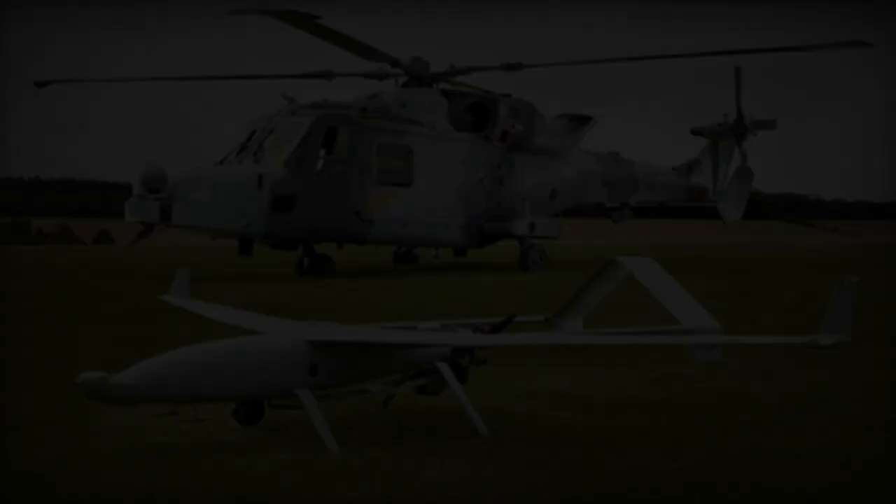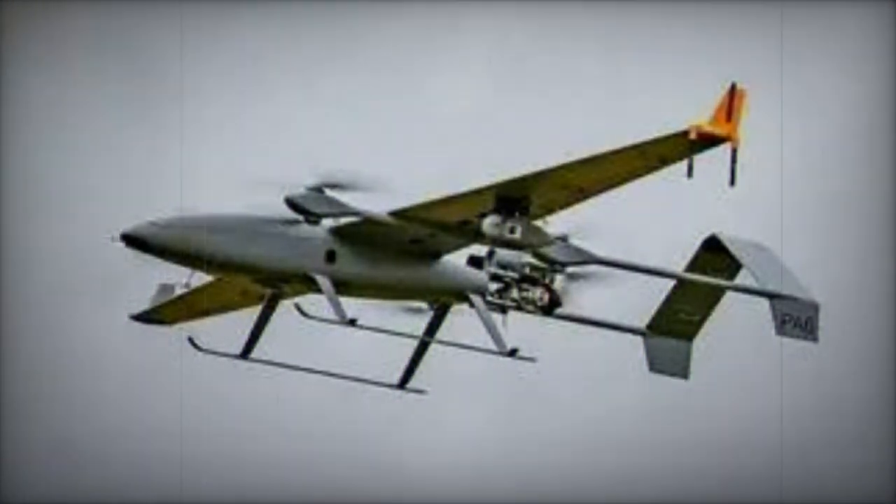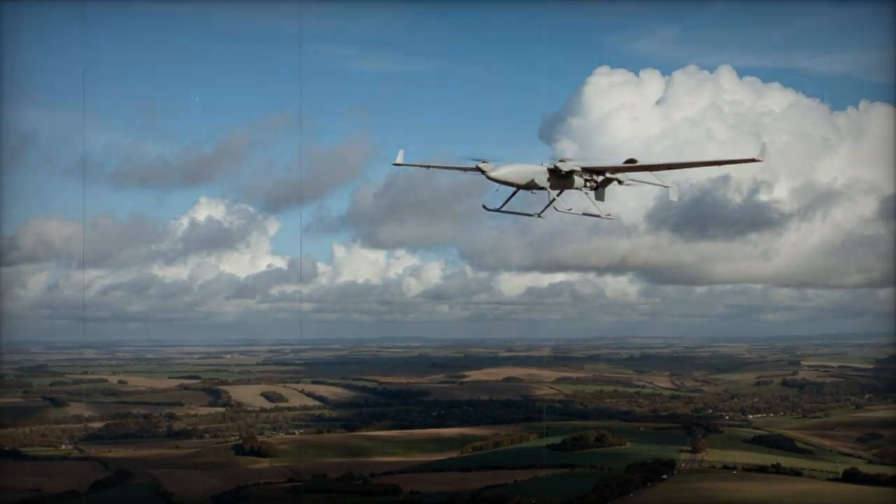This UAV can be rapidly deployed or disassembled and transported in two packing boxes due to its removable wings and tail. Once unpacked, it can undergo pre-flight checks and be launched in under 10 minutes, making it a versatile asset for time-sensitive missions.